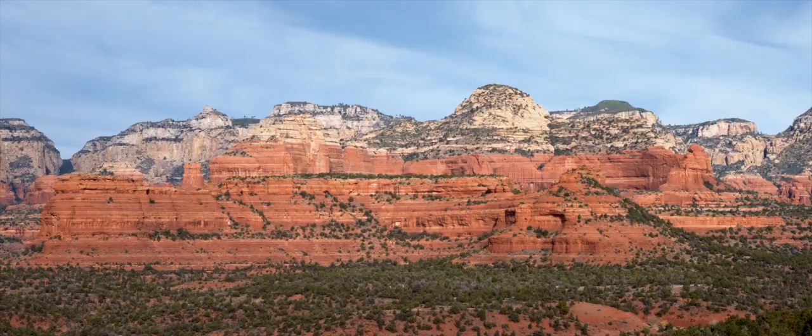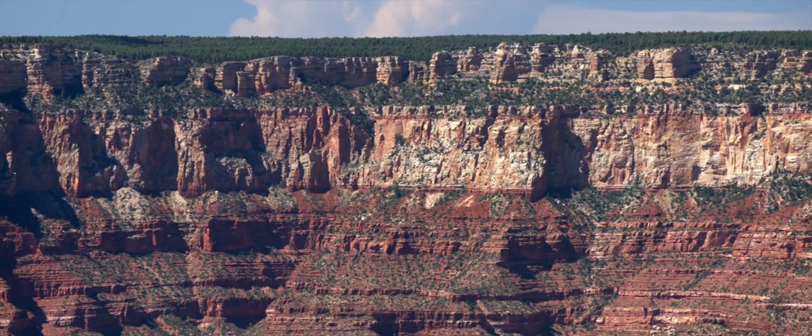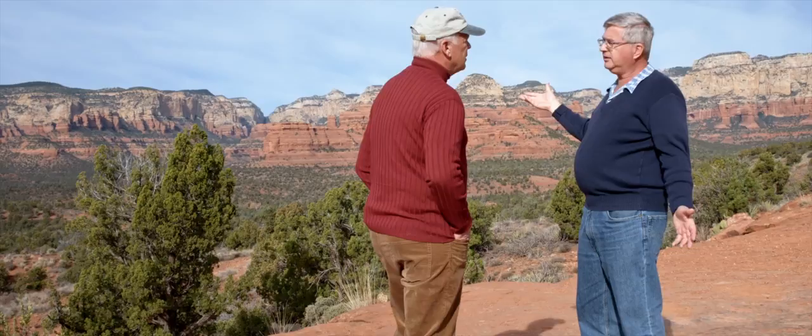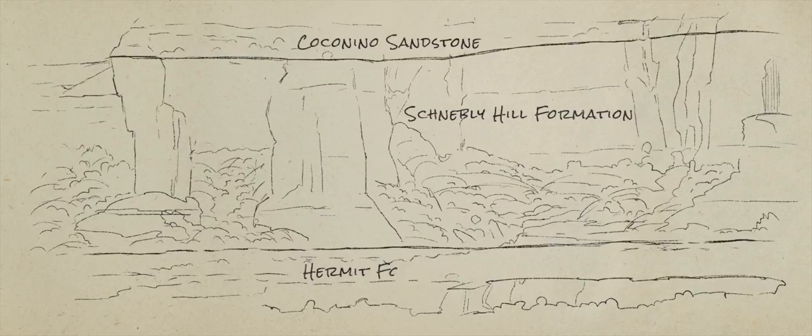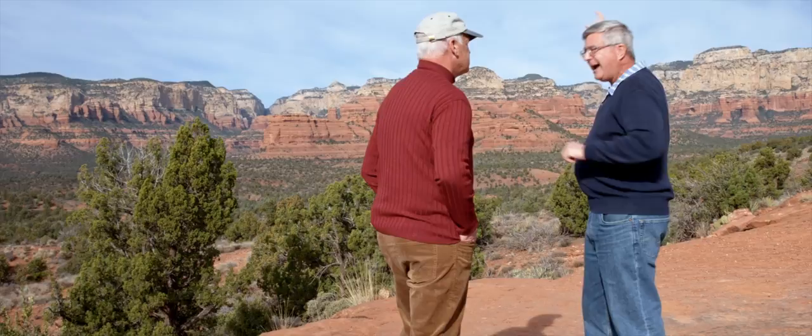That red formation doesn't sound familiar — that's the Schnebly Hill Formation; it's not in the Grand Canyon. In the Grand Canyon, we go from the Coconino into the Hermit Formation. There's a knife-edge boundary with no evidence of erosion, which means the Hermit Formation was rapidly deposited and immediately the Coconino was deposited on top. But here, 70 miles from the Grand Canyon, we have this Schnebly Hill Formation between the Coconino and the Hermit — 800 to 1,000 feet thick, over an area of 1,000 square miles — and it had to have formed very rapidly. If that took millions of years, we ought to see millions of years of erosion back at that same boundary in the Grand Canyon.